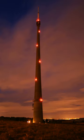Warning lights on ground-based towers and buildings contribute to both light pollution and towerkill of birds.